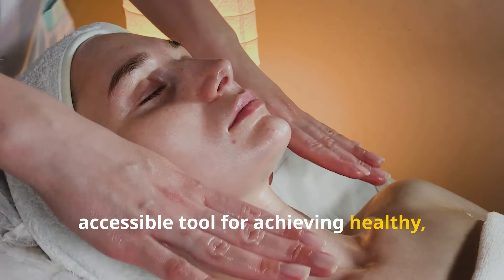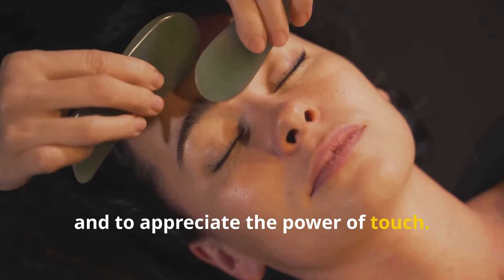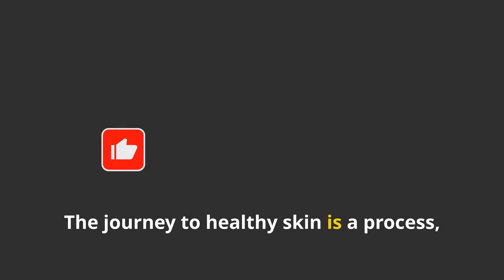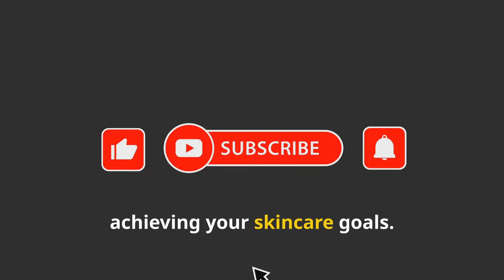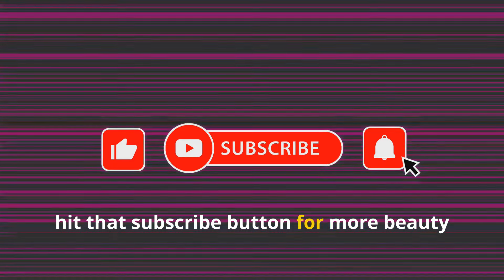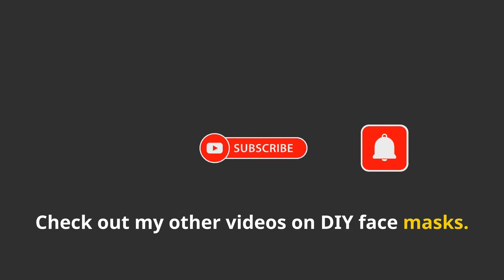Take the time to connect with yourself, to focus on the sensations, and to appreciate the power of touch. Embrace the ritual of facial massage and unlock the potential for radiant, youthful skin. The journey to healthy skin is a process, and facial massage is a valuable tool for achieving your skincare goals. If you enjoyed this, don't forget to give it a thumbs up, and if you're new, hit that subscribe button for more beauty tips and self-care routines. Check out my other videos on DIY face masks.